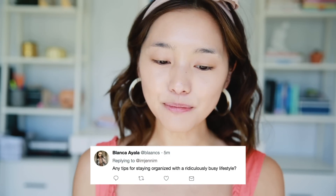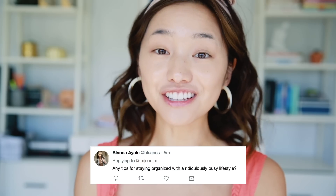The first question is from Bianca and she asks: any tips for staying organized with a ridiculously busy lifestyle?